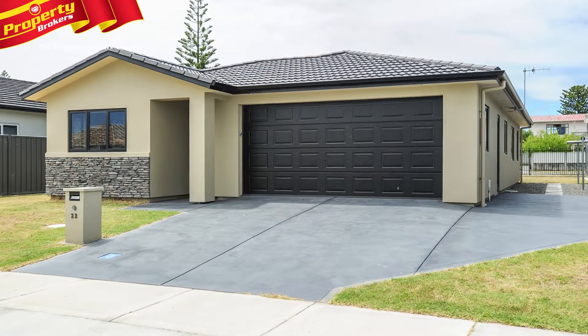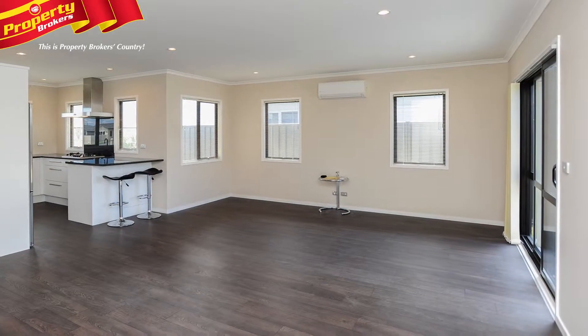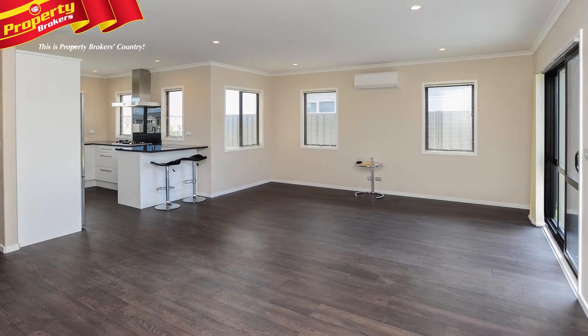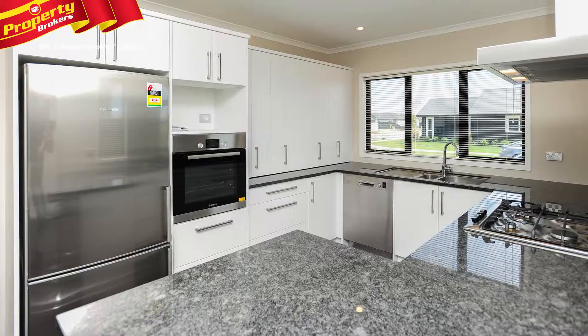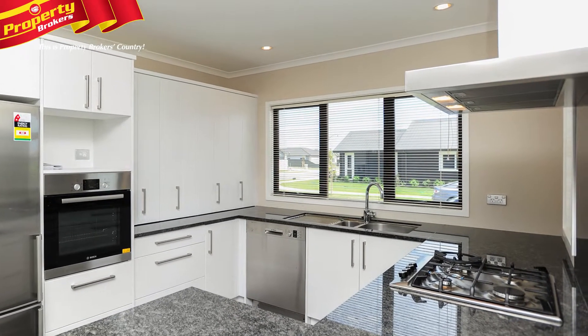As good as new. You'll have to pinch yourself to believe that this home has actually been lived in. From the outset, 22 Drake Crescent looks and feels brand new. Come and check out the comforts of what appears to be a just-built house without the price tag that comes with it.